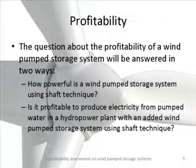The profitability of a wind pump storage system will be answered in two ways: how powerful is a system like this with shaft technique, and is it profitable to produce electricity from pumped water in a hydropower plant with an added wind pump storage system using this technique? We have a hydropower plant, we add the system — wind turbine and pumps with shaft technique — we add the hydroturbine, and then we start pumping the water and produce electricity from this added water. Is it profitable?